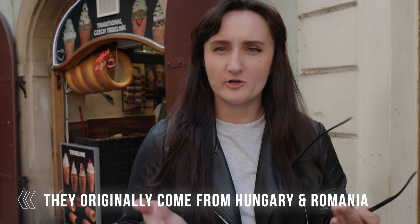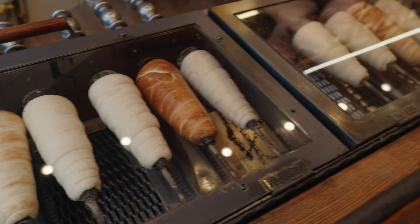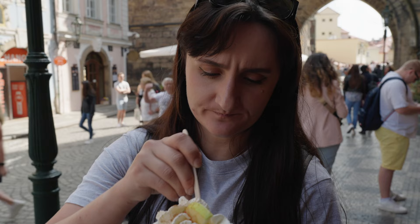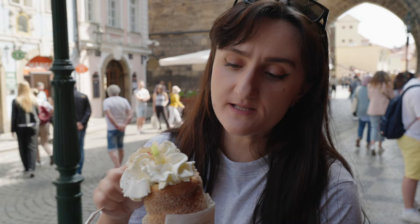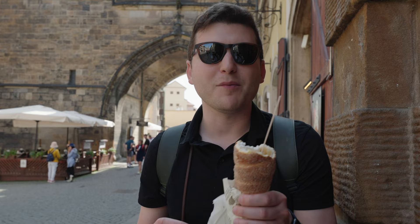Coming here I read online that chimney cakes aren't Czech — don't eat them. But when we talked to a cab driver he said they were brought here at some point and it is kind of a Czech thing, so we're going to try some. We got the chimney cake — we see them all over Europe. It's a giant pastry stuffed with fruit; we got apple. The bread is very thick — pretty good, I'd give it a seven out of ten.